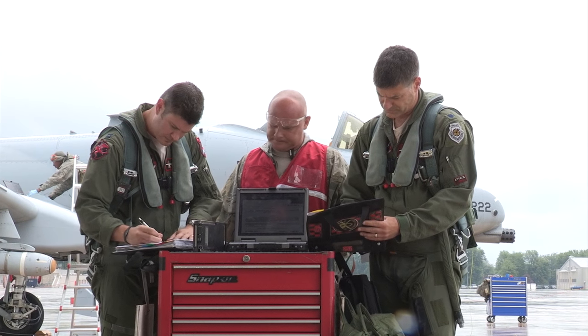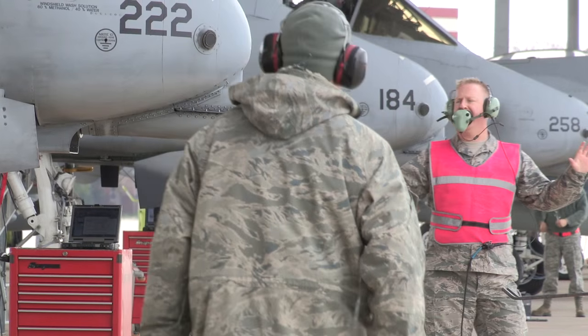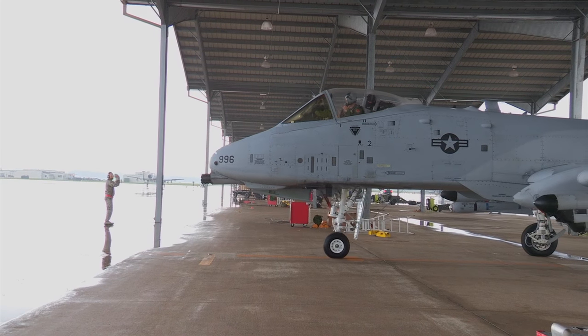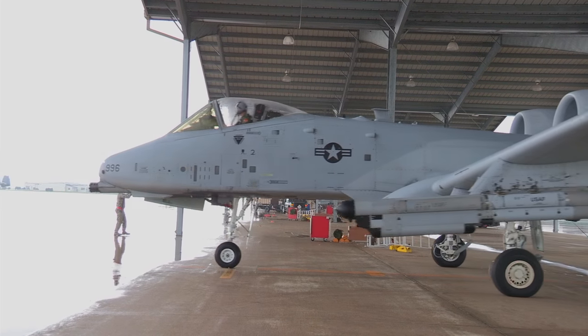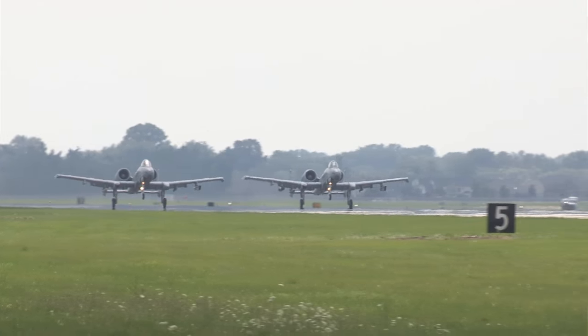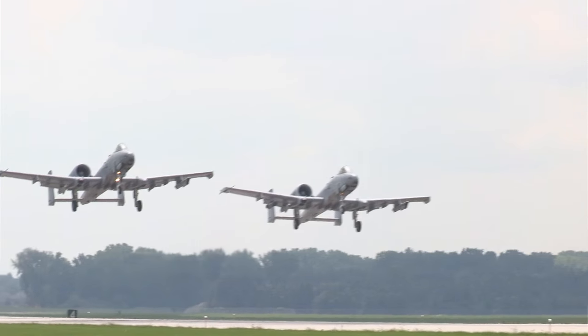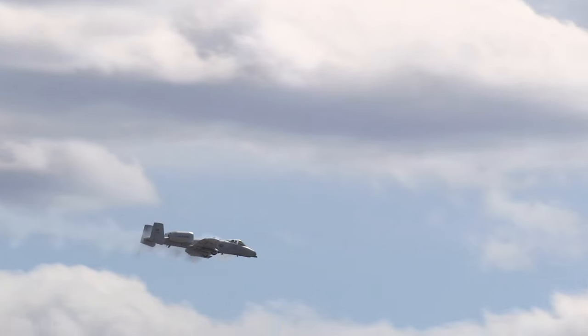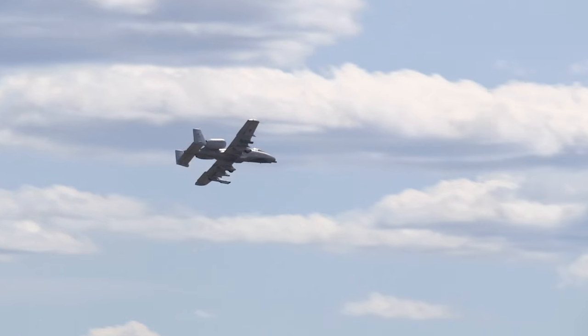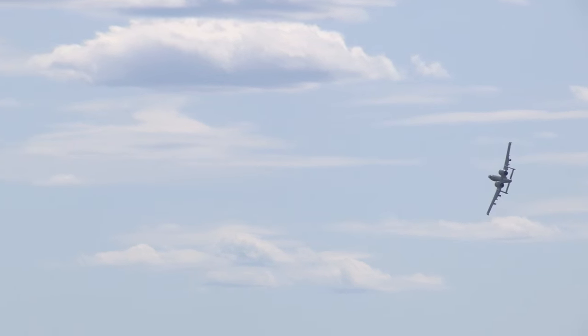For Warthog pilots, maintainers, and their fellow airmen, ensuring this firepower is available when and where needed is at the core of their duty to their state and nation. The thing I like the most, obviously, is serving the United States military, serving in that capacity and helping protect the people in America and overseas and being a part of that. Our biggest thing that we do as hog pilots is helping out the troops on the ground and providing that aerial coverage that they could need at any time.